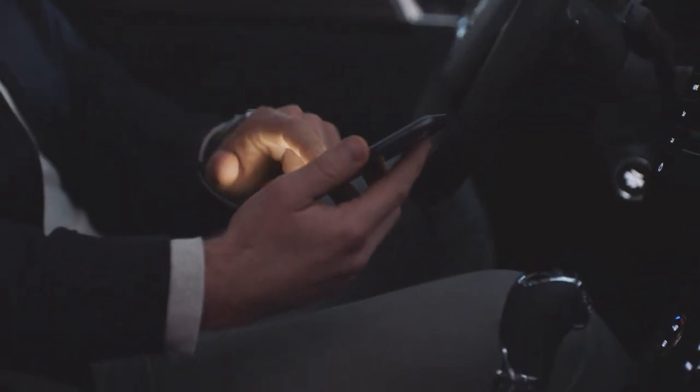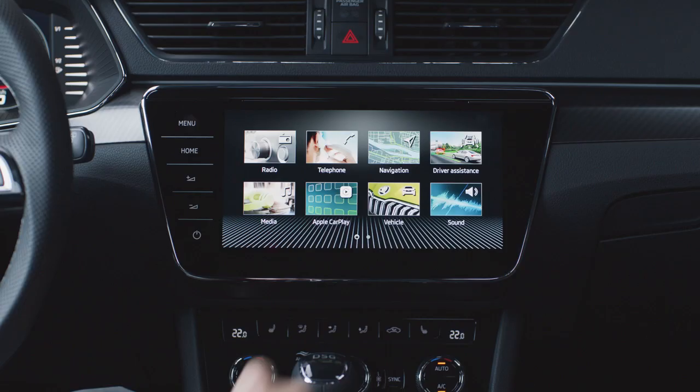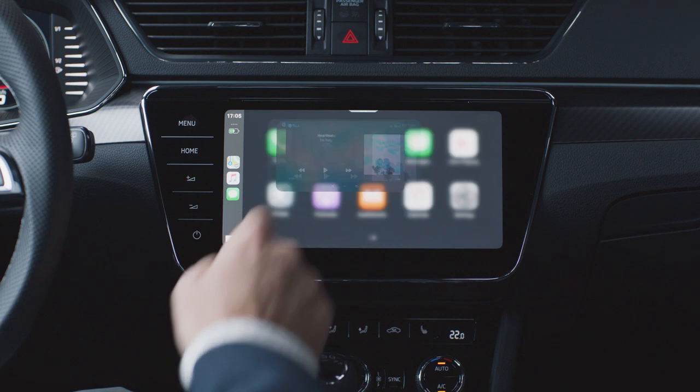Time for a good after-work song. Just connect your phone wirelessly to the new infotainment system and control many apps comfortably and safely via Apple CarPlay, for example.